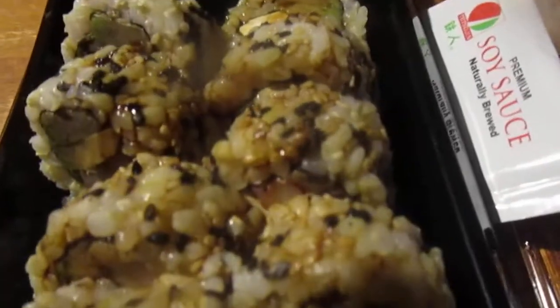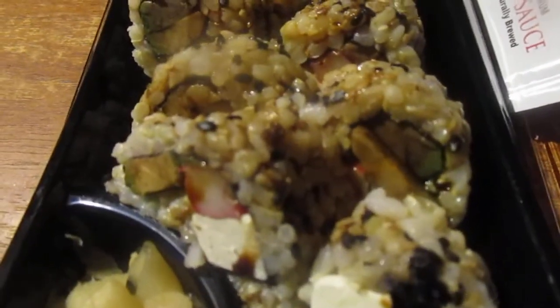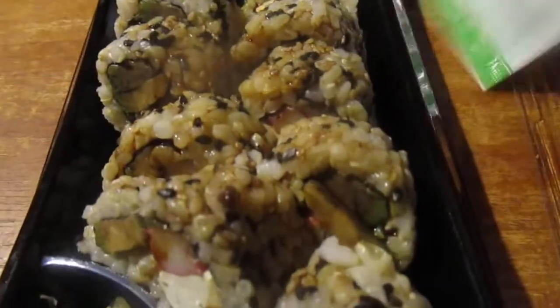Got a piece right there. Okay, looks good. Pretty decent yeah, it's a thing - I have to place on two.